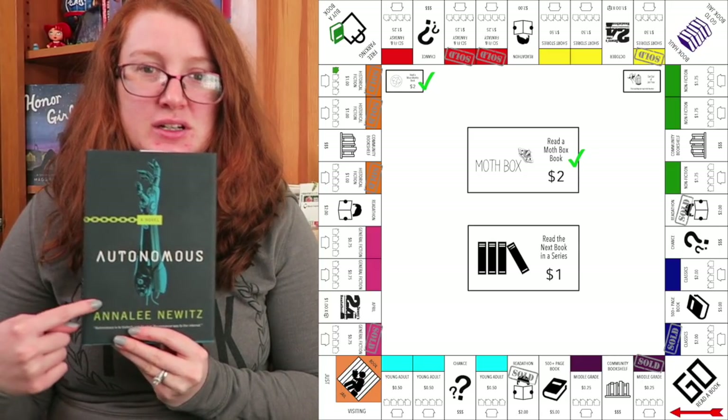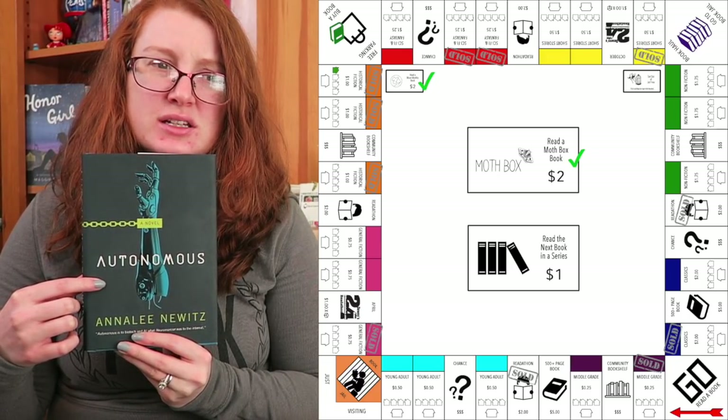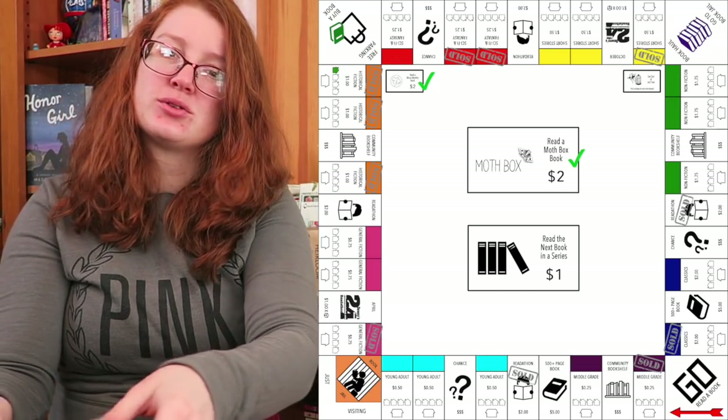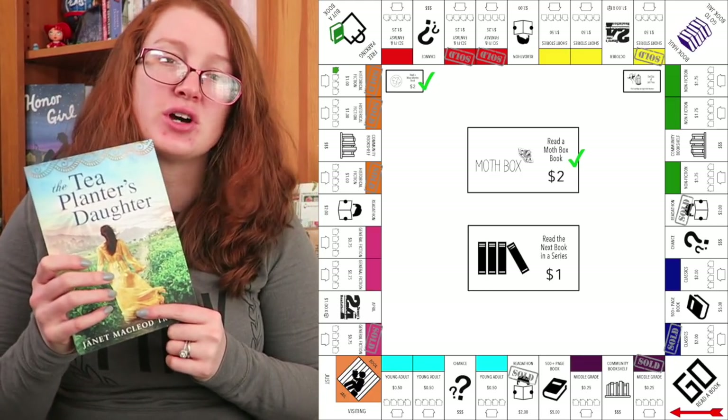So I did read Autonomous. This is a sci-fi book — technically more dystopian than anything, but it has sci-fi elements. And then I read one historical fiction; that was the first one in that series, The Tea Planner's Daughter.